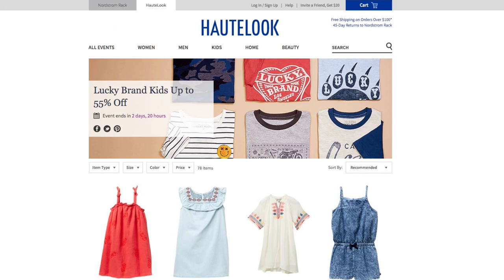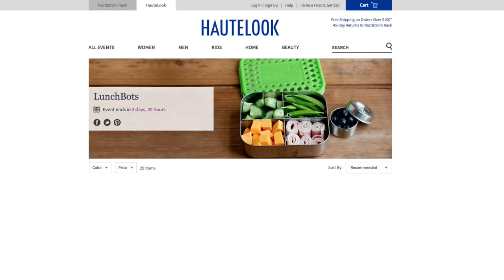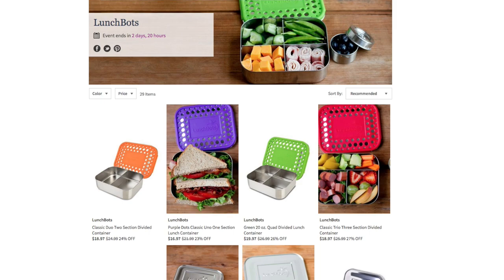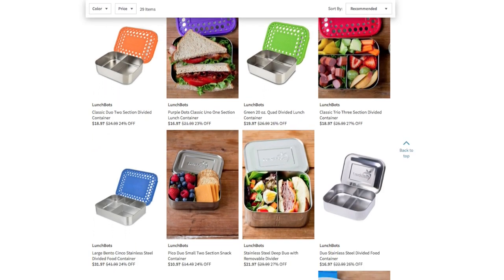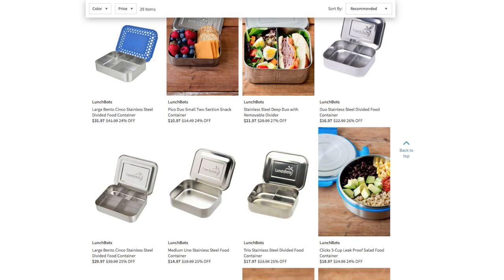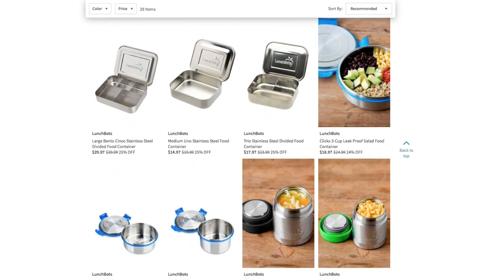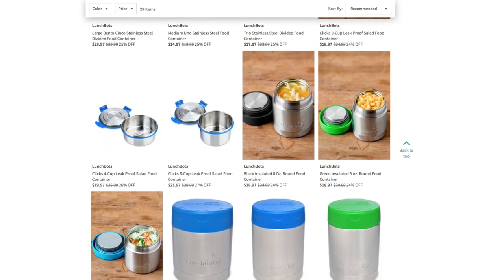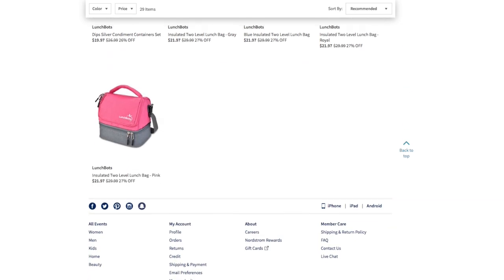They have other things too, like lunch boxes if you're shopping for your kids. This ends in two days — for organizing their sandwiches, fruits. Stainless steel is a great option rather than plastic. This is also great for someone who plans meals for the entire week, like meal prepping — these are great containers. Or if you're taking your lunch to work, these are great options to purchase.